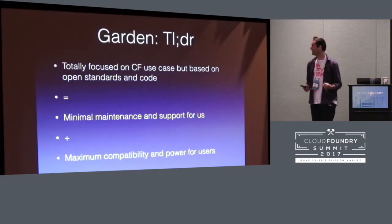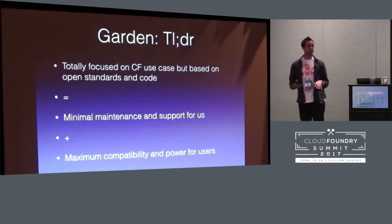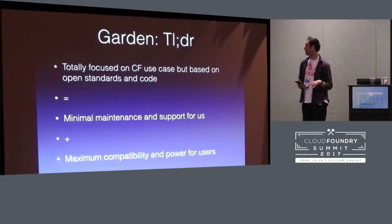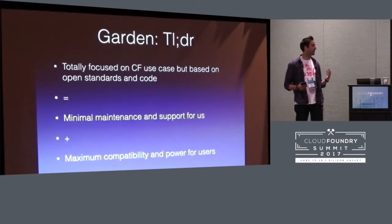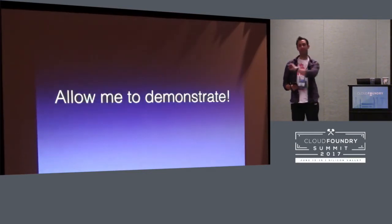Recently we've started to do stuff that's actually new within the OCI community. One of the big things we've been doing is working on being able to run the whole Garden server without needing root, which if you know about containers is just magic and amazing. That's using the bleeding edge stuff in RunC, which we can now do in Garden. Basically, Garden is totally focused on the CF use case, it's really small and minimal, and that means we have just maximum power while also being easy to maintain.